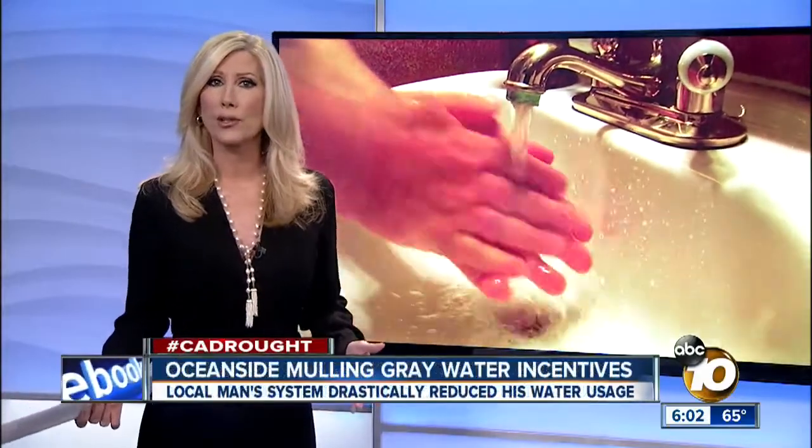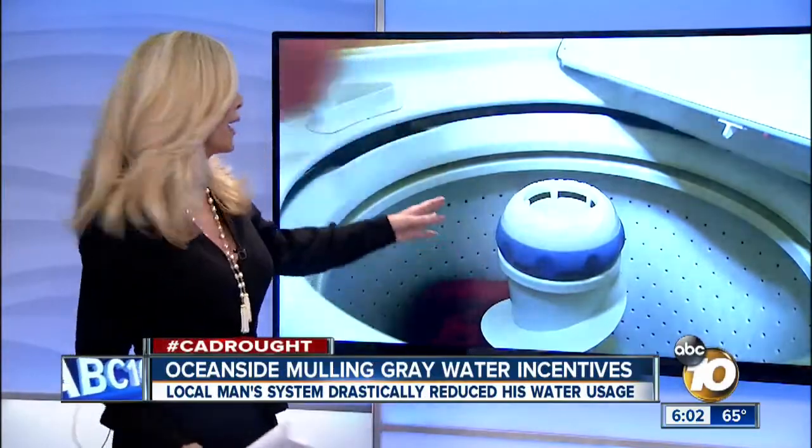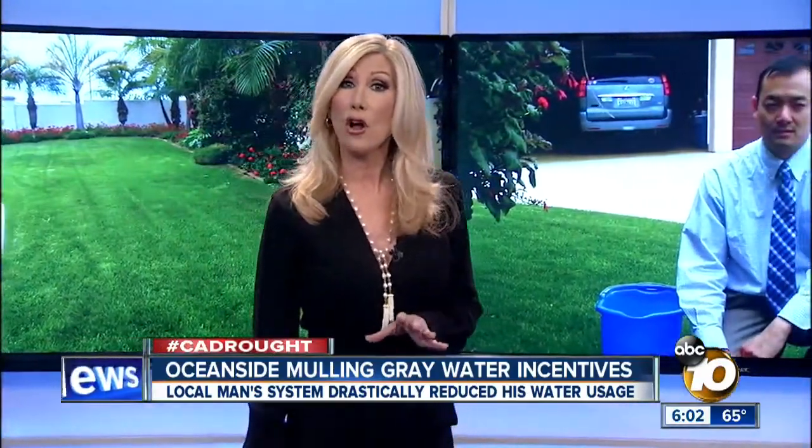And for the first time, a local city is looking at tapping state funds to help homeowners who use gray water to water their lawns. 10 News reporter Michael Chen spent the day in the North County, and he found out the technology could lead to drastic cuts in water use.